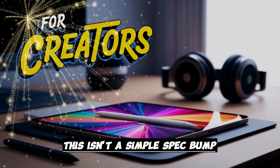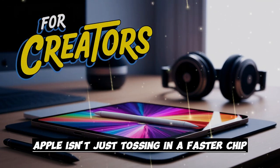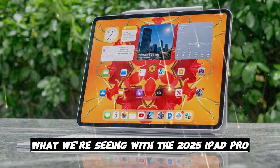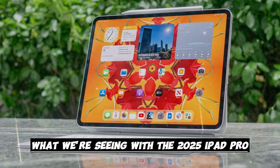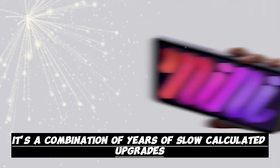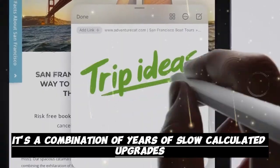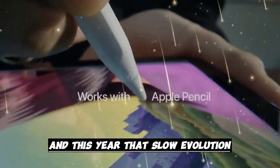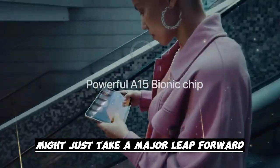This isn't a simple spec bump. Apple isn't just tossing in a faster chip and calling it a day. What we're seeing with the 2025 iPad Pro is a real evolution — a culmination of years of slow, calculated upgrades. And this year, that slow evolution might just take a major leap forward.